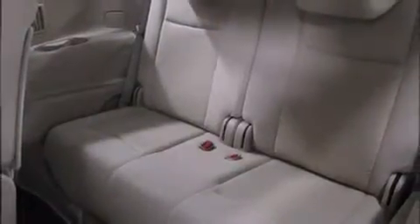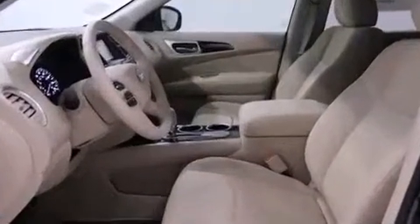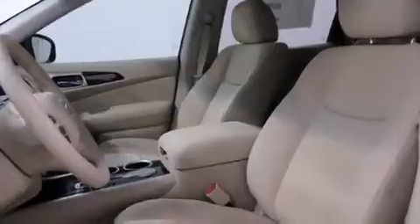which includes a CD player with MP3 capability, steering wheel-mounted audio controls, and six speakers providing excellent sound throughout the cabin.